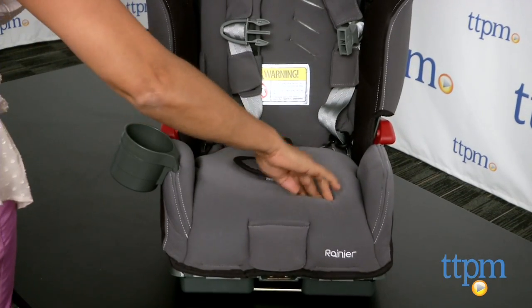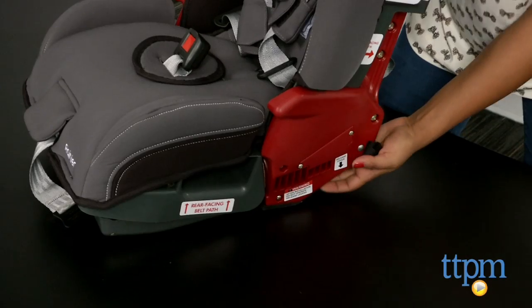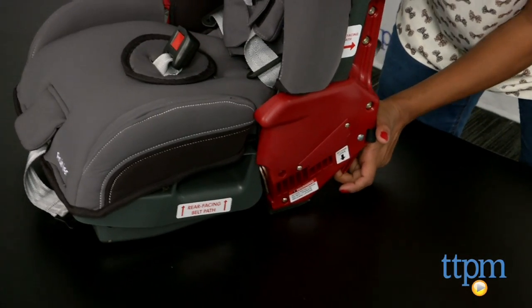Memory foam padding makes this super comfy for little ones, and this seat folds up flat for travel. But be warned, this car seat is fairly heavy at 28 pounds.